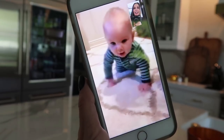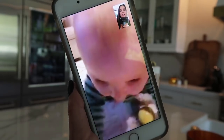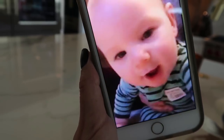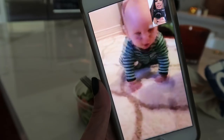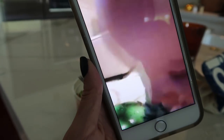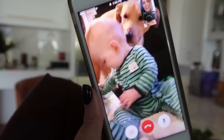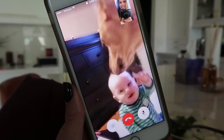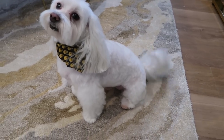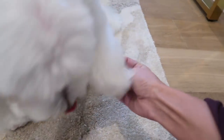A quick cameo from my nephew Logan — he's crawling now and just so cute!